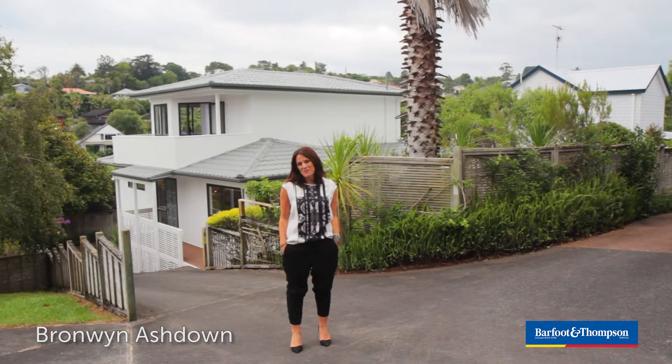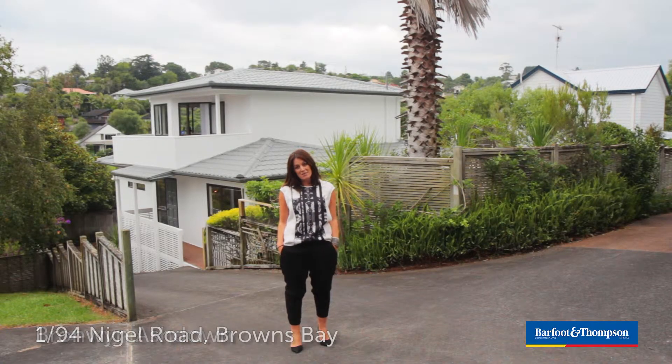Hi, I'm Bronwyn Ashdown from Barflin and Thompson Browns Bay and I'm absolutely delighted to be presenting to you 1 Bar 94 Nigel Road.